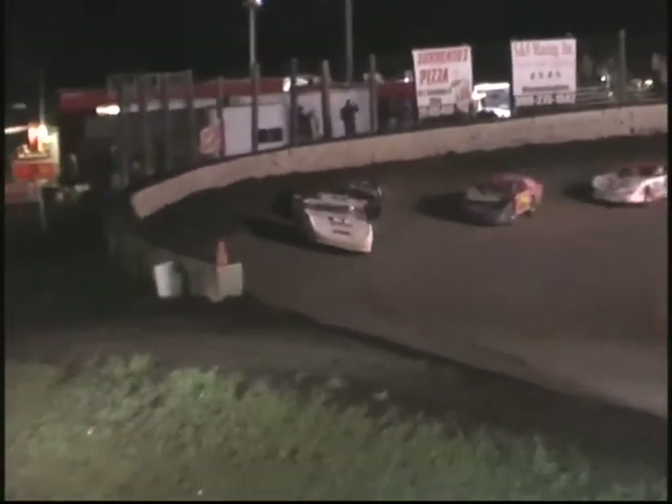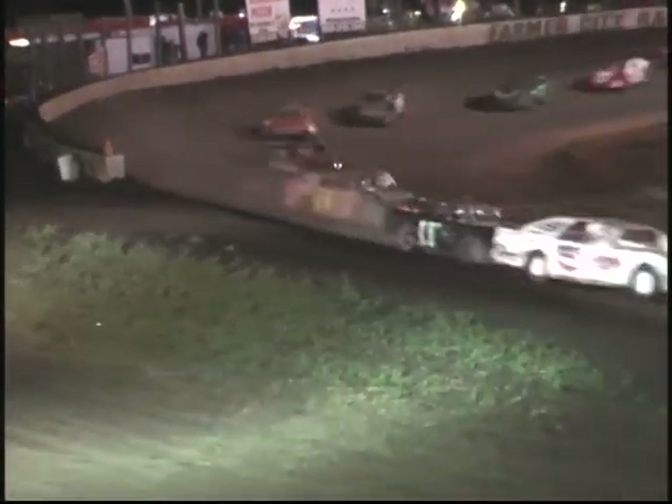Problems for B44, Ed Bright. Donny Sablon, Jason Meyer, Ed Bright, and 89 Caleb Wood involved. Green flag, we're back underway.